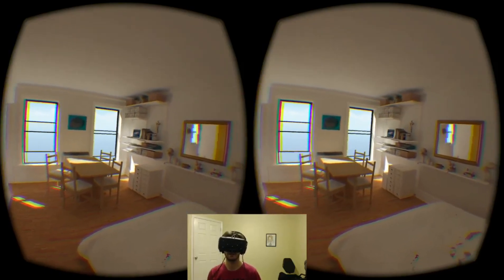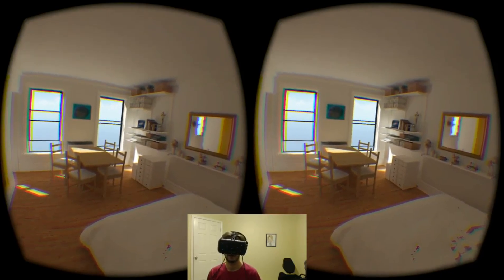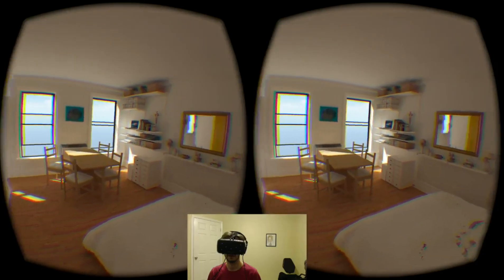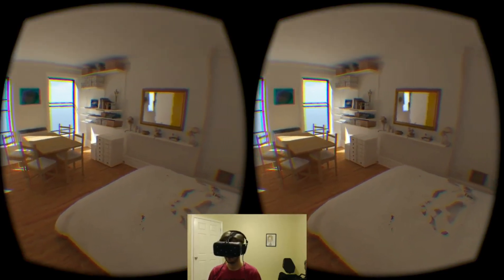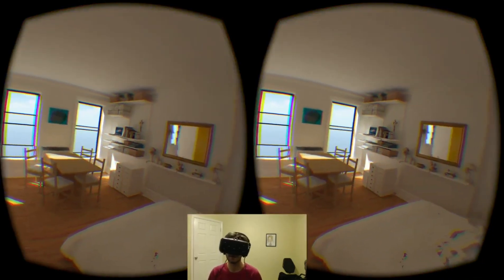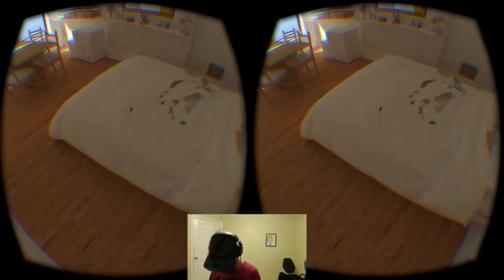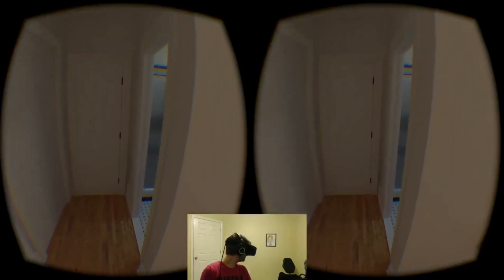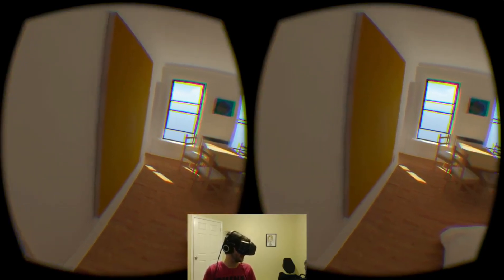This is a 360 controller. Let's unlock it to move my head. So this is Brendan Coyle's apartment. I don't think there's any sound, at least I'm not getting any. This is highly realistic though.